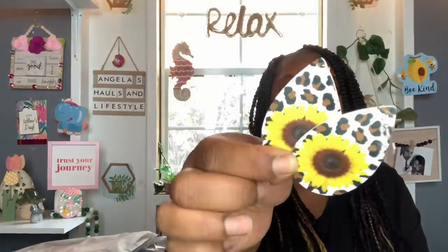I also got these sunflower leopard pattern teardrop earrings — these were $1.48. I absolutely love sunflowers and I also love cheetah print, leopard print, whatever you want to call it. Putting the two together is absolutely amazing. I got those little cuties — super, super cute. $1.48.